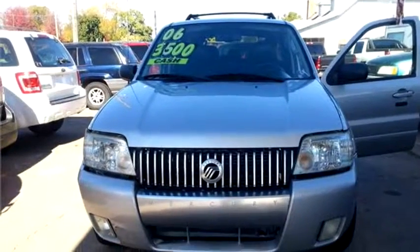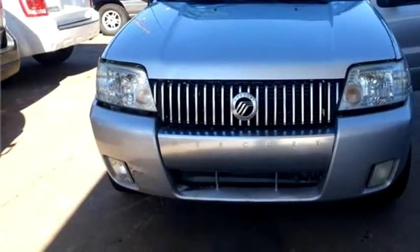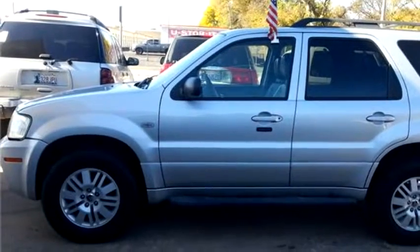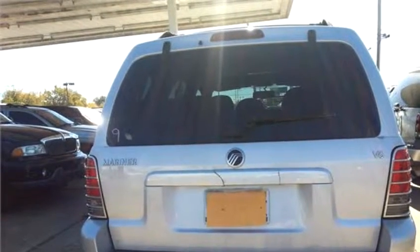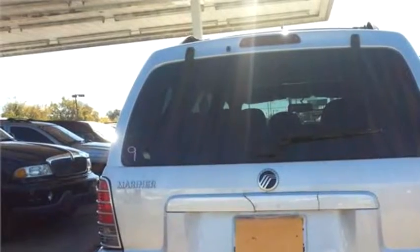GQ Auto Sales proudly presents this 2006 Mercury Mariner 4-door SUV. The body style is Sport Utility Vehicle. It has 4 doors. Transmission is Automatic. Drive train is Front Wheel Drive.